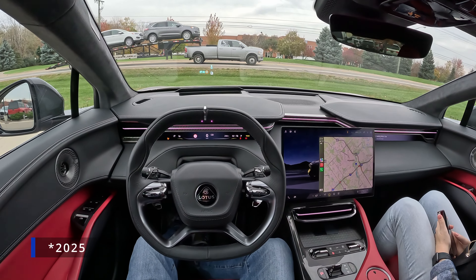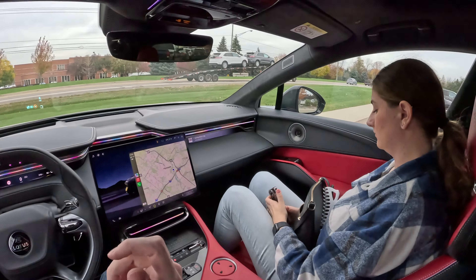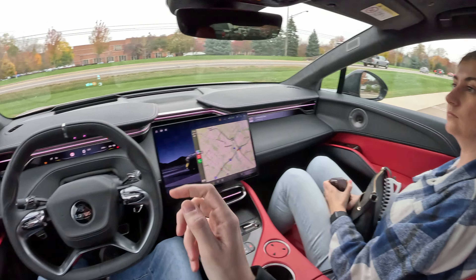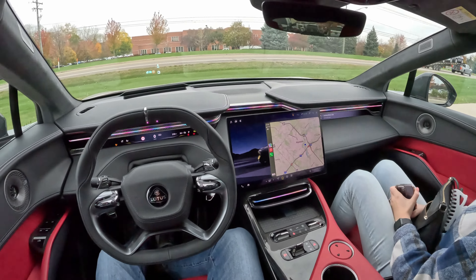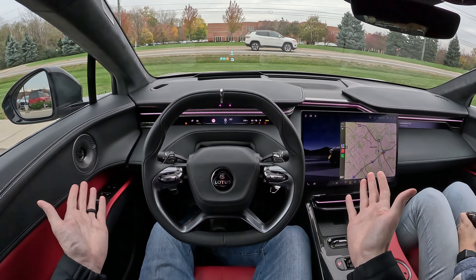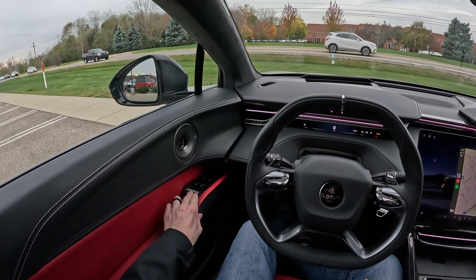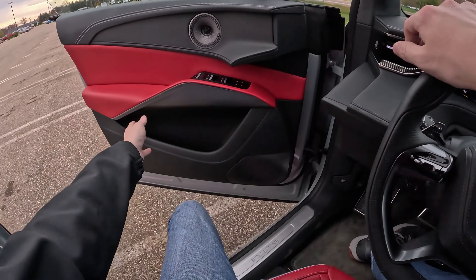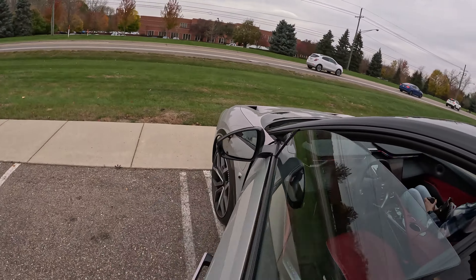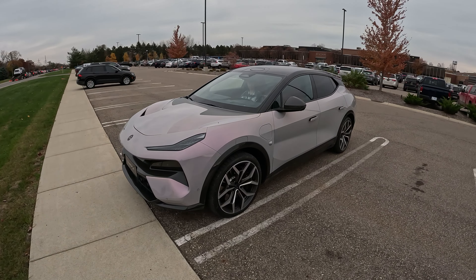Today I'm in this 2024 Lotus Eletre. This is the all-wheel drive version, and I believe this is the R model. I'm here with my wife in Plymouth, Michigan for a Lotus event, and we're going to take this Eletre out for a quick spin. First I'll walk you around it and show you what it looks like, and then we'll take it on a spin. I only have this for about an hour so I have to rush through it, but it looks really nice.